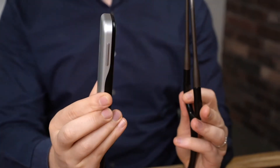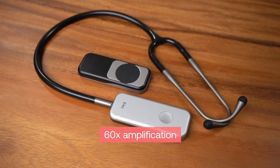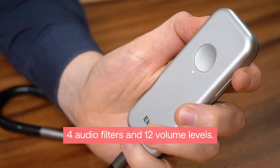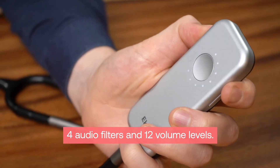The DUO provides users with the following benefits of digital auscultation: 60 times amplification of heart sounds through the connected earpiece or another connected Bluetooth headset, 4 audio filters and 12 volume levels to focus on the sounds you want to hear.